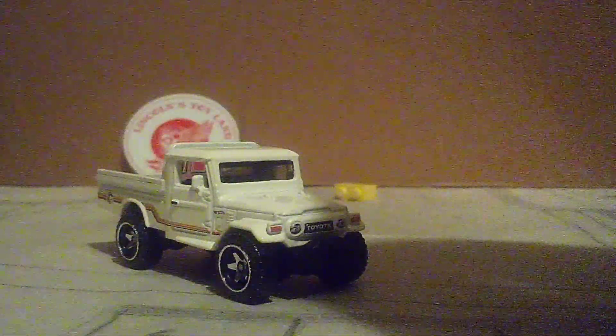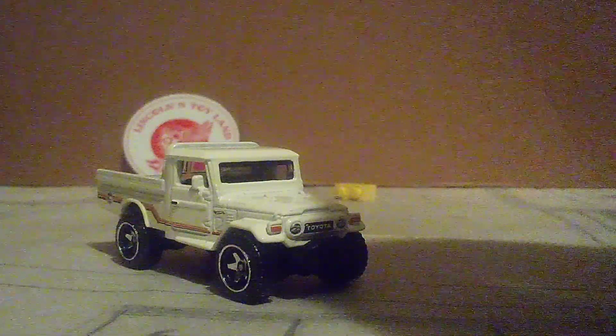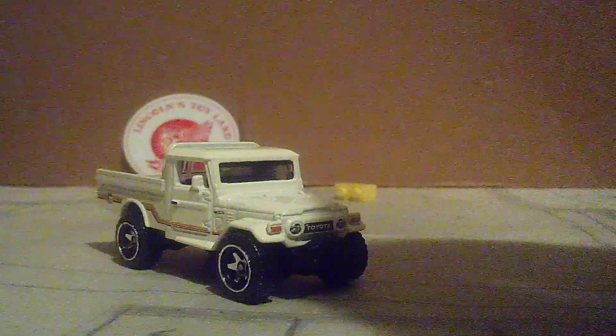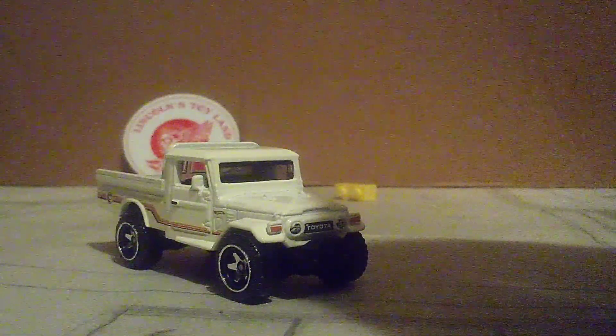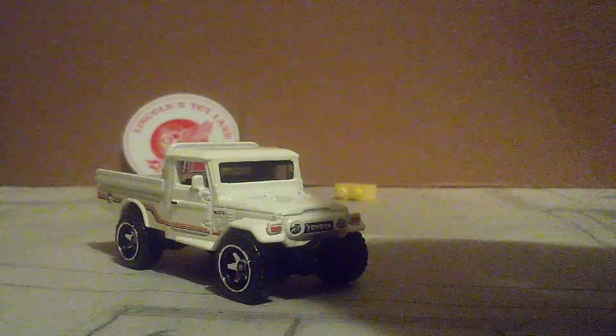Very nice just to get another treasure hunt into the collection. So you guys, what do you think about this treasure hunt? This is my 25th treasure hunt in the entire collection.